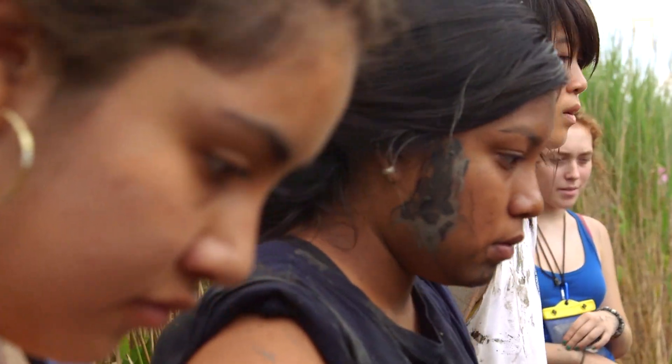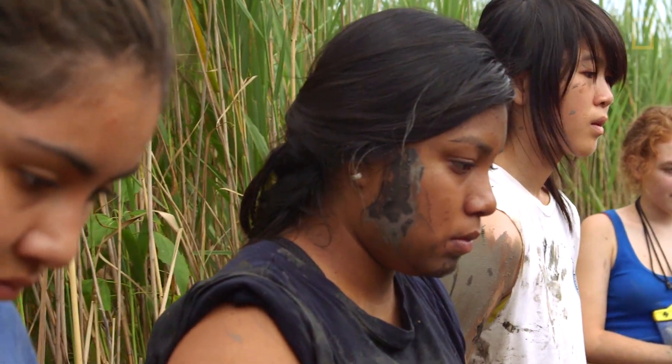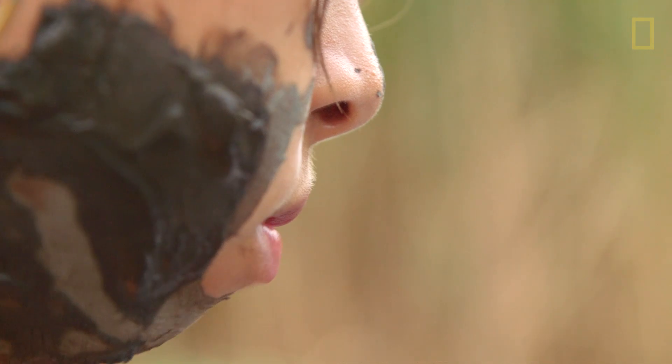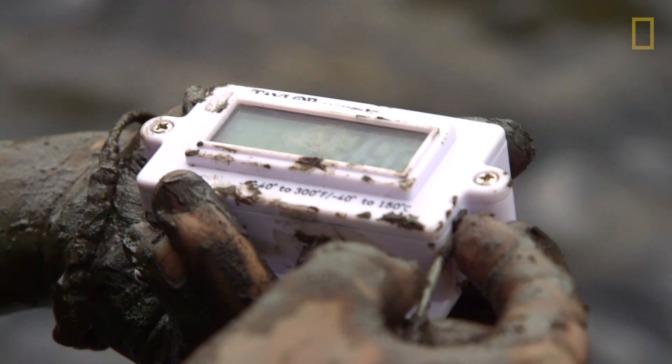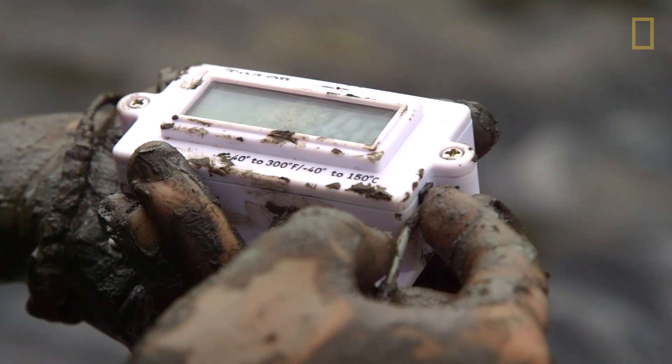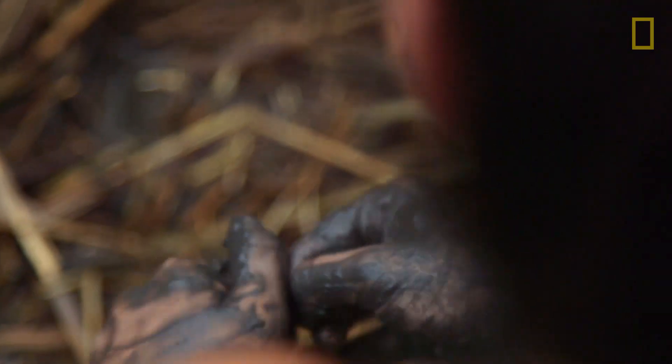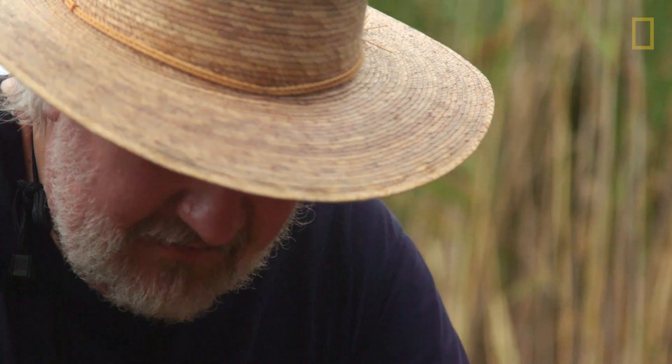The idea we're working on is if you roll black plastic out over this thing, we think we can get the subsurface hot enough to actually kill the Phrag roots by heat. Is it all just dead? What do you notice? There are shoots. Angry Phrag. Angry Phrag?